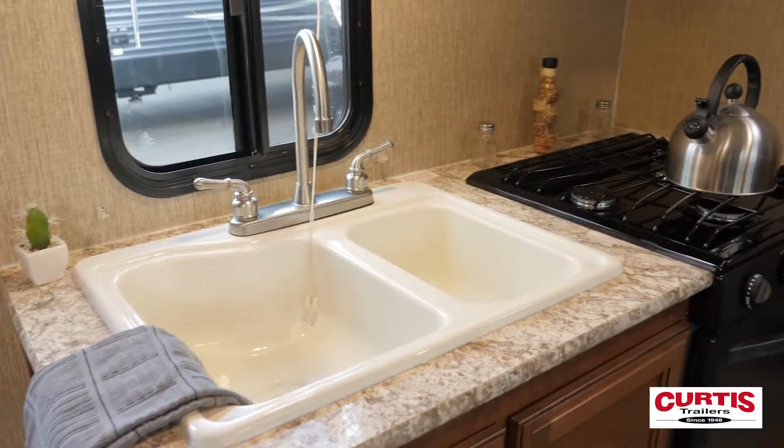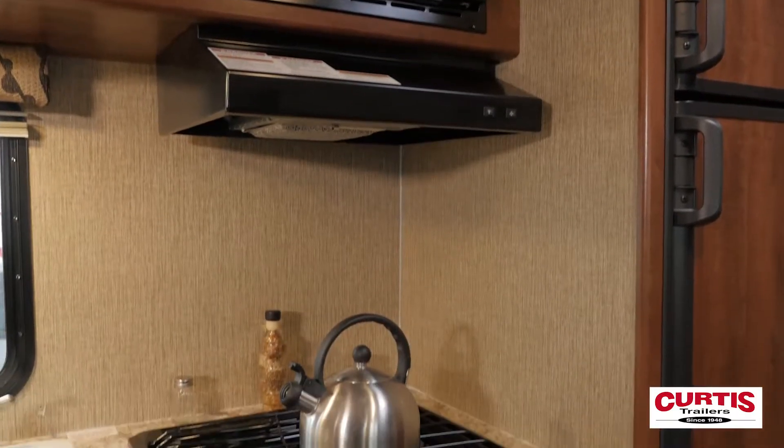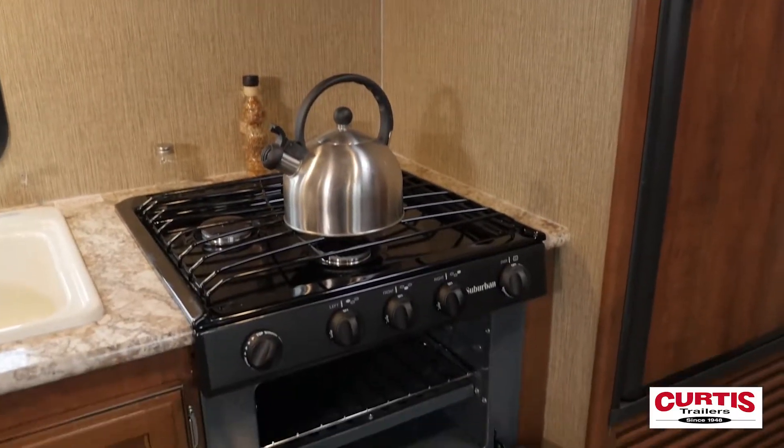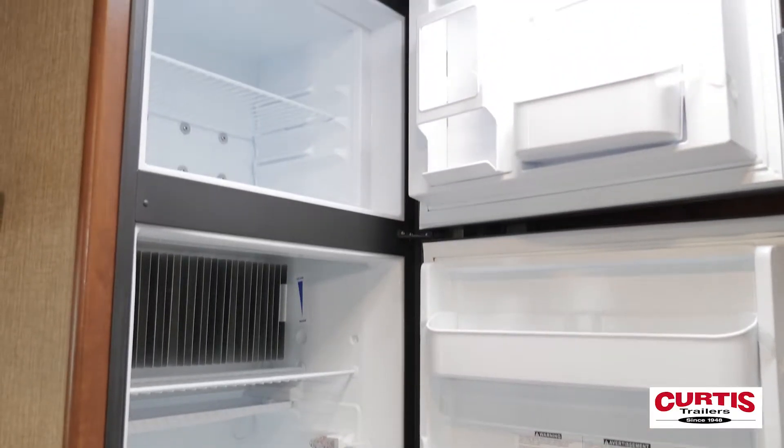You're sure to love the oversized residential sink and high-rise faucet, not to mention the microwave, three-burner range, and gas oven. Bring all the food you need thanks to the six cubic foot double-door refrigerator and freezer.